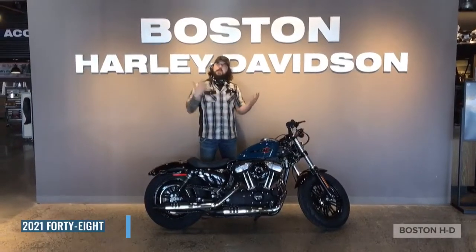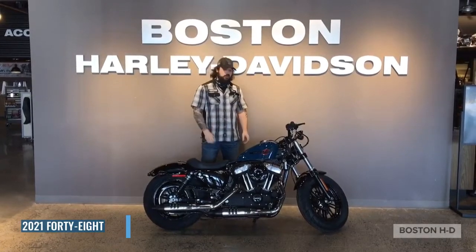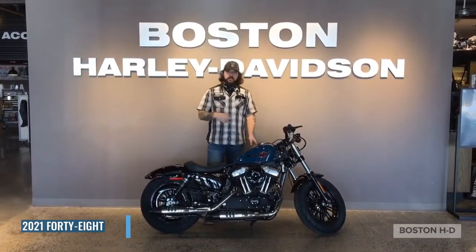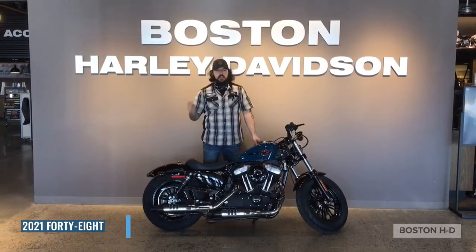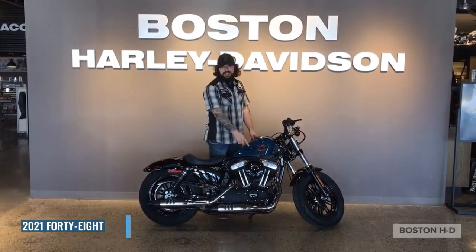What's up everybody, this is Tony here at Boston Harley Davidson, and this is the new 2021 48. Now I'm a big fan of the 48 because unlike your regular Sportsters, the 48 is the only one that comes with foot controls right out of the gate.